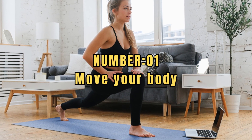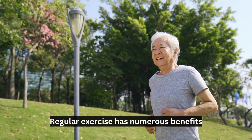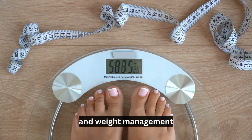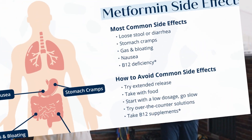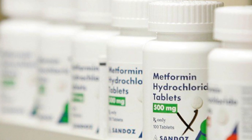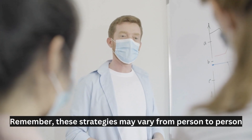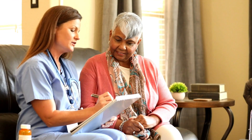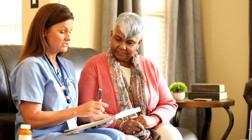Number 1: Move your body. Regular exercise has numerous benefits, including improved insulin sensitivity and weight management. Engaging in physical activity can help minimize metformin-related side effects and enhance its effectiveness. Remember, these strategies may vary from person to person, so it's essential to consult with your healthcare provider before making any changes to your medication regimen.